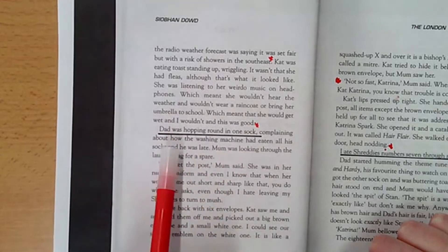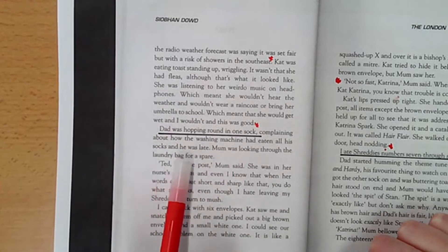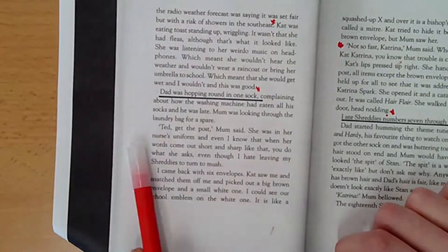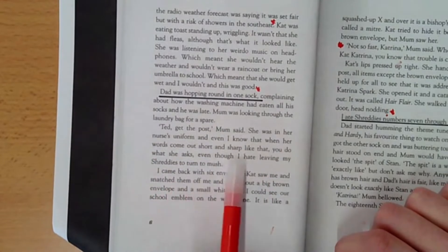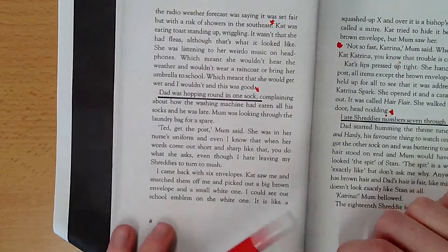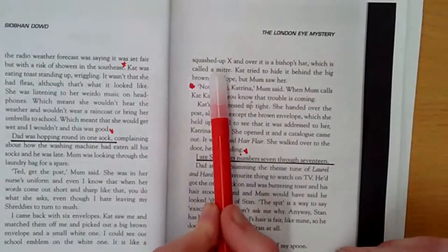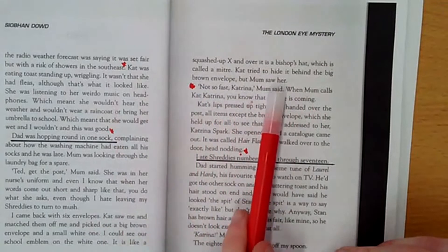Dad was hopping around in one sock, complaining about how the washing machine had eaten all his socks and he was late. Mum was looking through the laundry bag for a spare. 'Ted, get the post,' Mum said. She's in her nurse's uniform, and even I know when her words come out short and sharp like that you do what she asks, even though I hate leaving my Shreddies to turn to mush. I came back with six envelopes. Cat saw me and snatched them off me and picked out a big brown envelope and a small white one — I could see her school emblem on the white one.